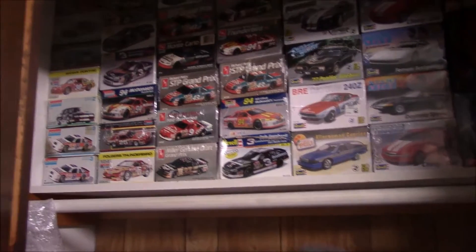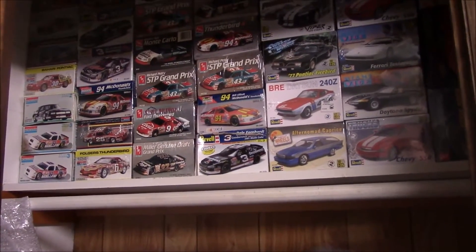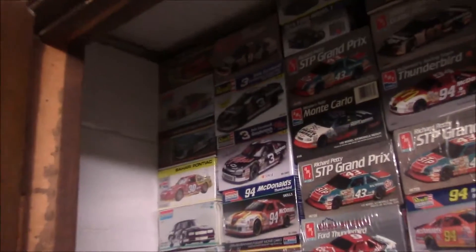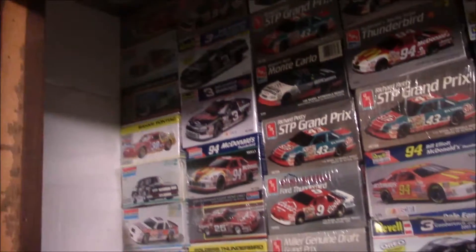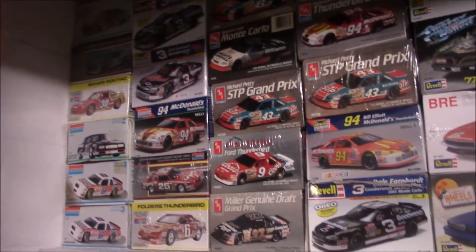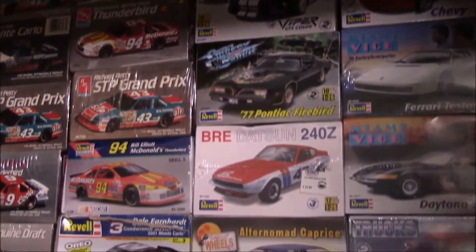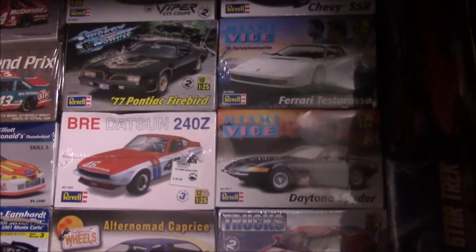Hey guys, this is Ben back again. Today I'm just going to show a little video - kind of an update for my models and just show my stash. Most of these I've got pretty cheap. There are a lot of NASCAR kits in here. I did buy the Kale Yarborough kit from somewhere, and there are a couple of those kits that are partial or partially put together. There are a couple Model T kits right there - the little ones - and some miscellaneous stuff up there.